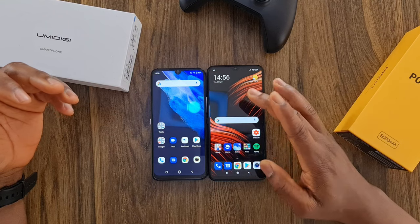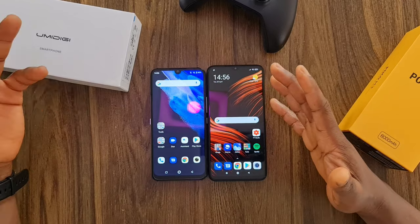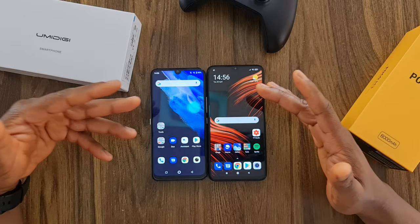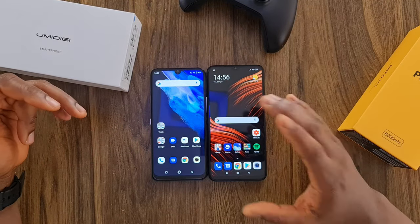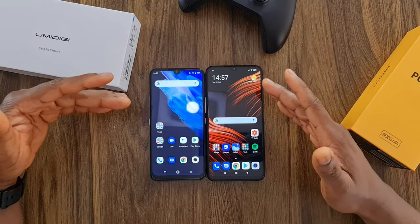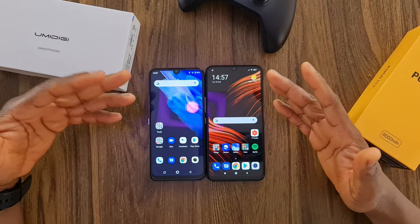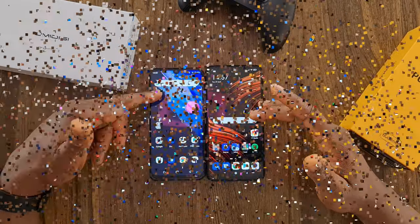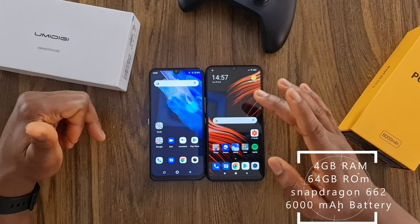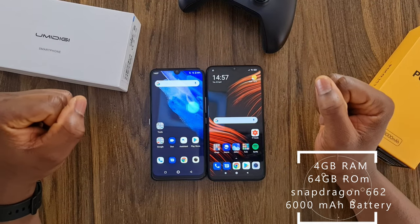On the other hand, the Poco M3 has a 6,000mAh battery. I call this phone a budget king because of the battery and the performance. The processor on this phone is the Snapdragon 662 — so it's a budget Snapdragon vs a mid-range Helio P60. Don't forget the A9 Pro has 6GB RAM while the Poco M3 has 4GB. Both have octa-core CPUs, 64GB storage, and UFS 2.1 storage for both devices.